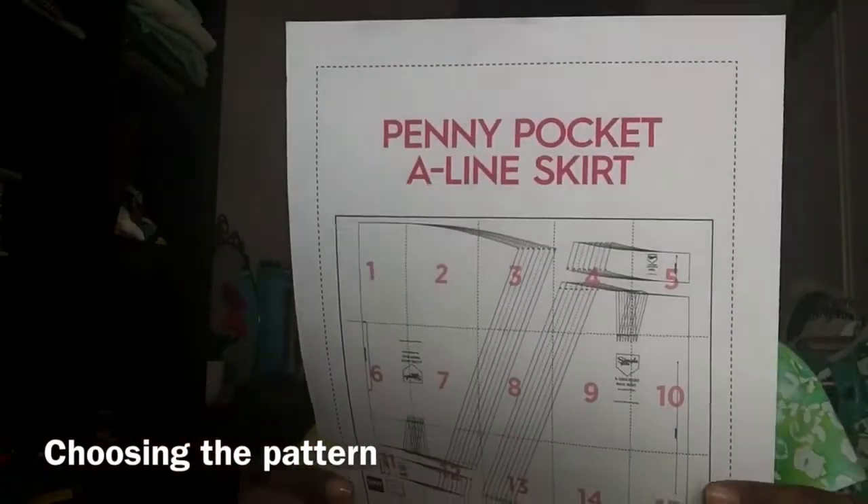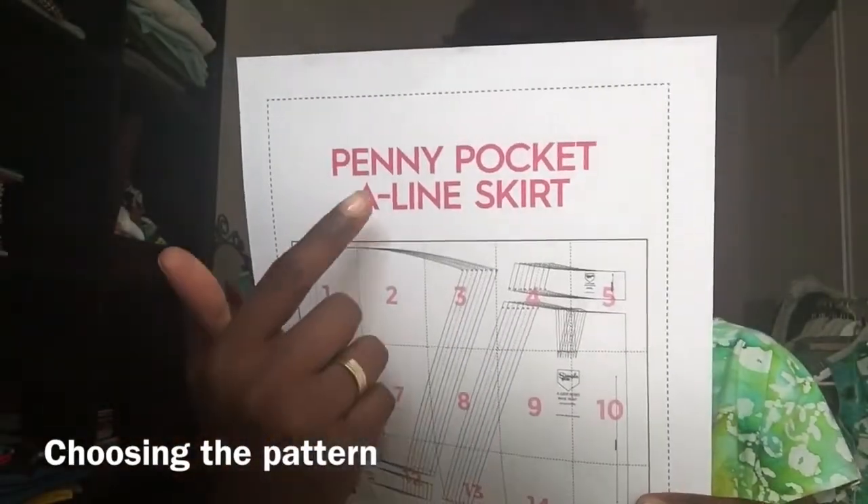My journey starts with choosing my pattern. I start off with an example — I have this PDF pattern. It is the Penny Pocket A-Line Skirt. It was a free pattern from the Sew Now magazine.